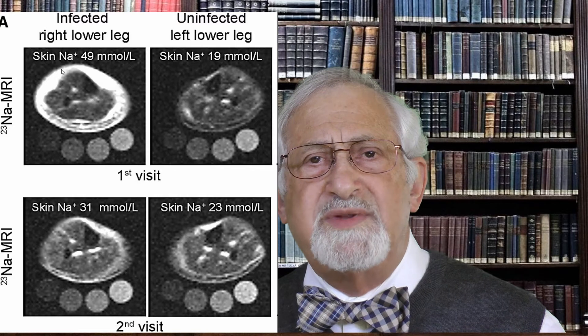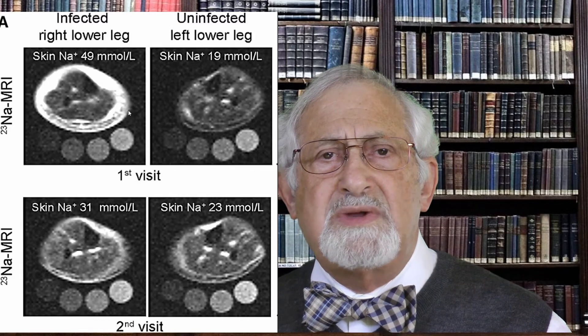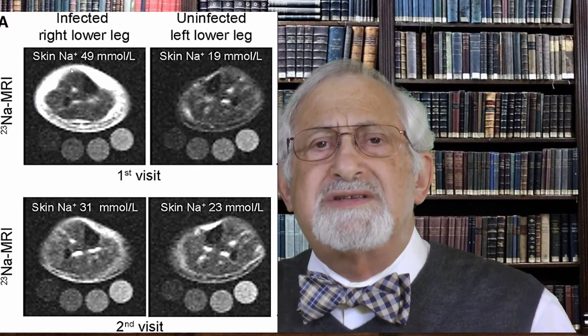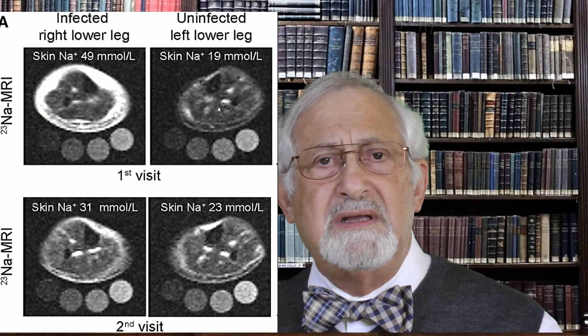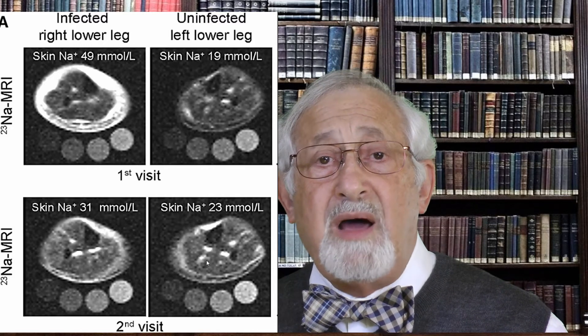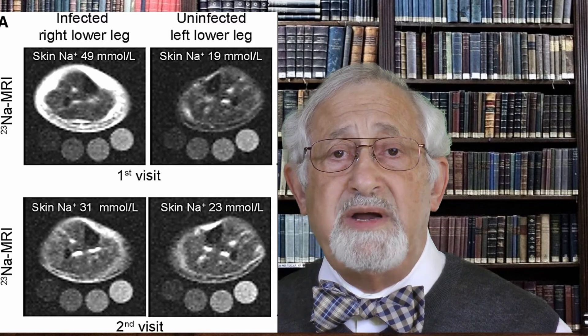As you can see in this published photograph of two leg bones from the same person, the sodium clearly migrates to the site of the bone with the infection. It is crystal clear. At lower salt consumption levels and when the infection is cleared up, this type of concentration doesn't appear.